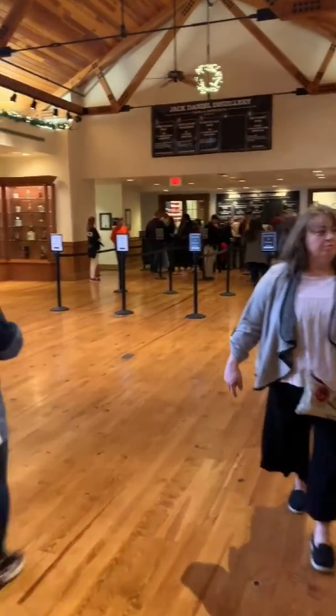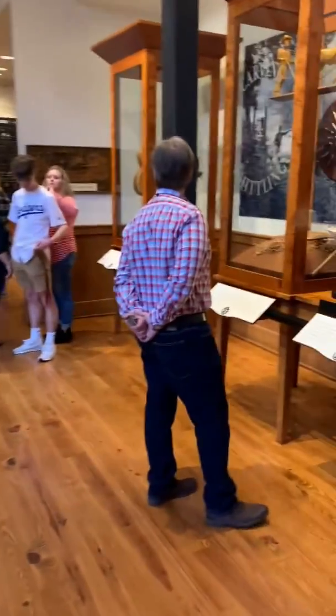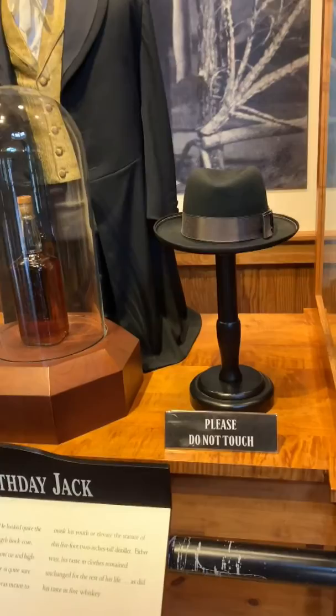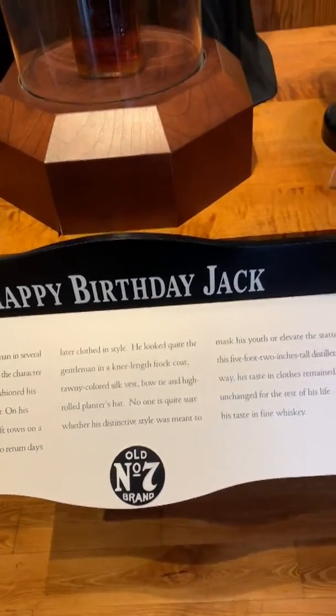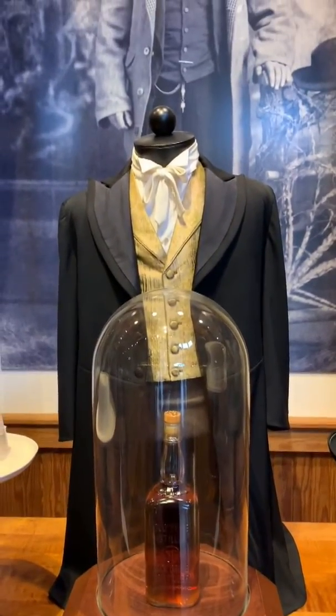They have tours of stuff in here, but I don't think I'm gonna have time to do a tour as much as I'd like to. There's Jack's hand. Oh, and here's the first bottle — and it's tuxedo.